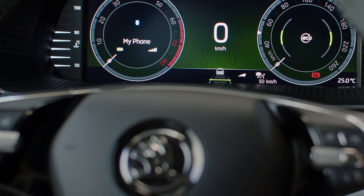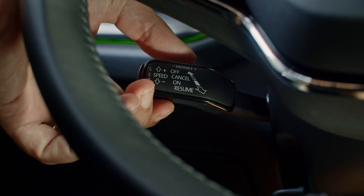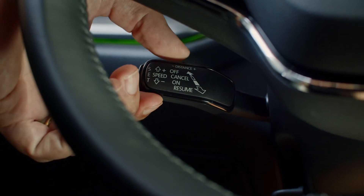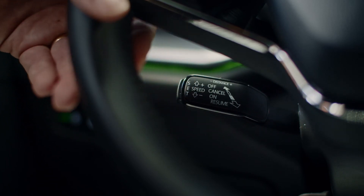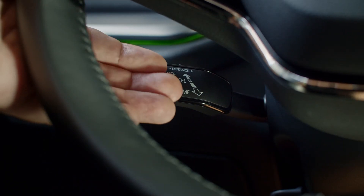You can adjust the distance to the vehicle ahead of you with the rocker switch on top of the lever. To cancel Predictive Cruise Control temporarily, just press the lever halfway and push back to resume it. To deactivate PCC completely, simply push the lever all the way back.